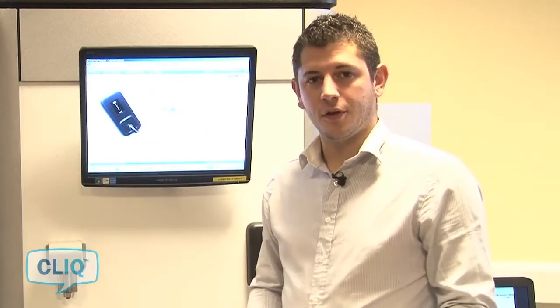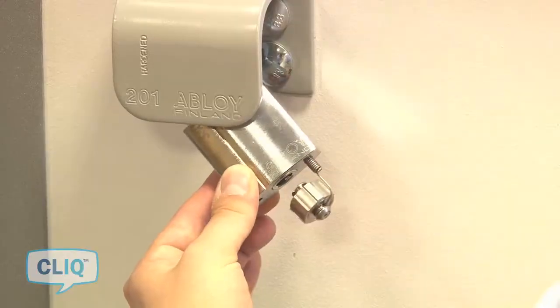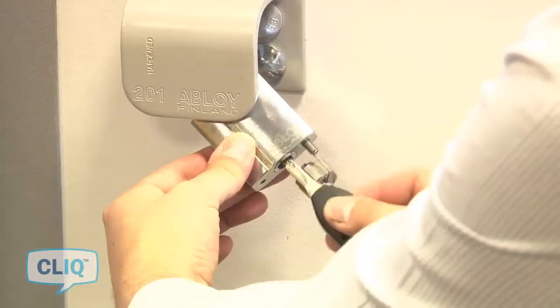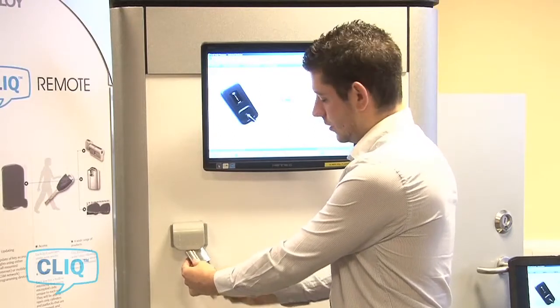This key has been set on a recurring validation of five minutes, which means that every five minutes it will stop working in the padlock. So if we return to the padlock now, unscrew the cap, insert the key — three beeps — and the key no longer has access in the padlock.